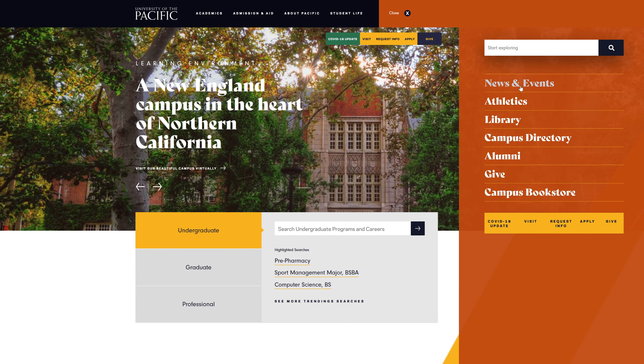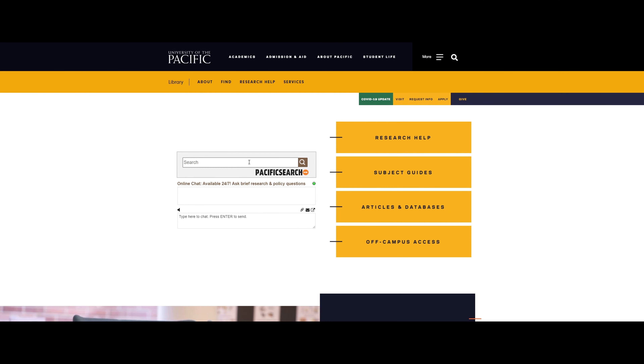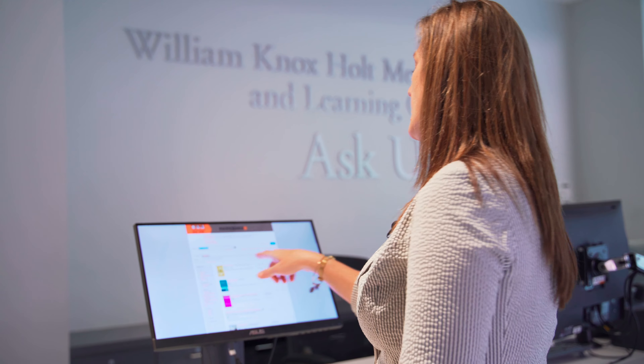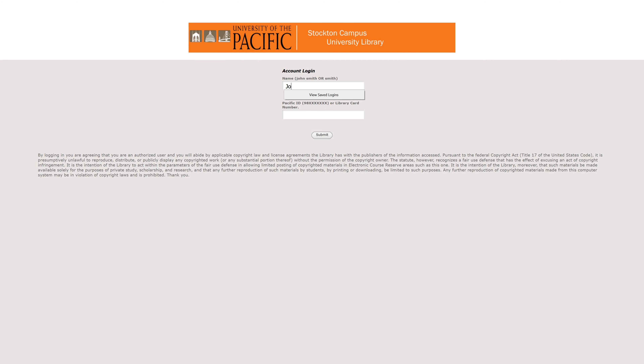To order your item, go to the University of the Pacific webpage, go to the library, and it should give you a search box where you can look for anything by author or title. I'm going to type in an author, and any materials that are in the Stockton campus are available. Find the item you're looking for and hit the request button, which will ask you to log in your name and your 989 number.